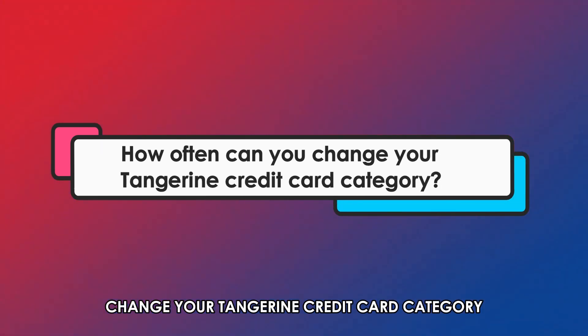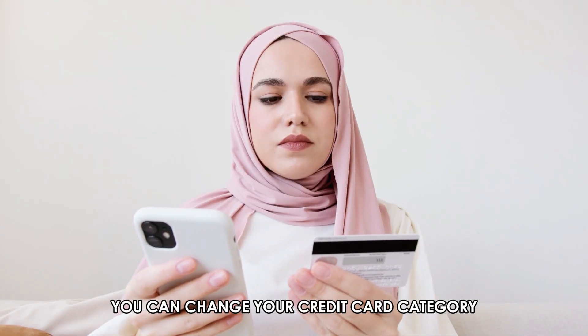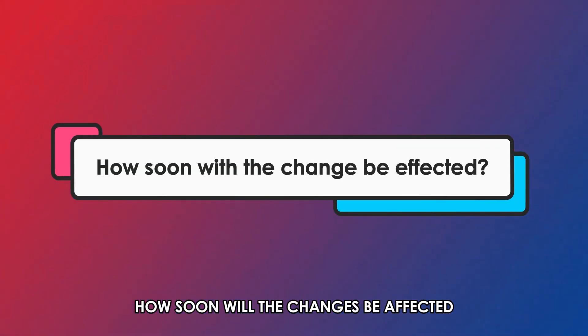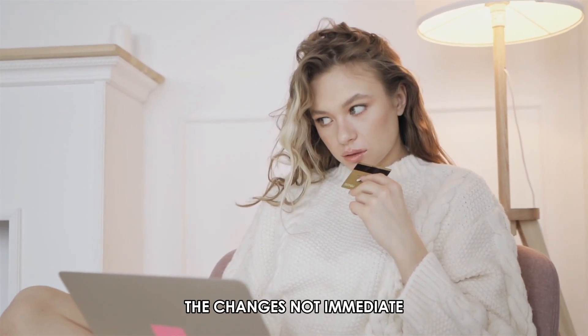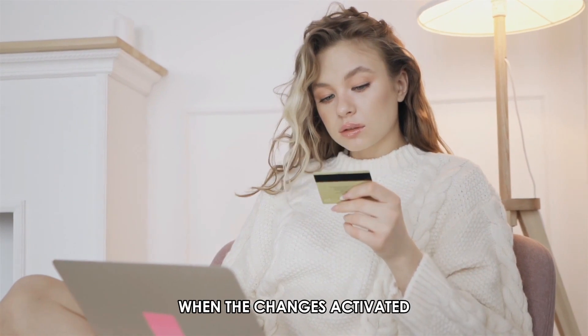How often can you change your Tangerine credit card category? You can change your credit card category just once every month. How soon will the changes be affected? The change is not immediate. Therefore, you should wait to receive a notification when the change is activated.